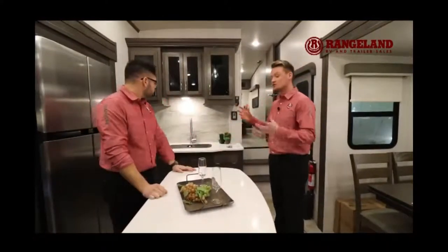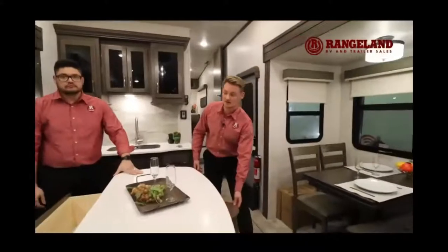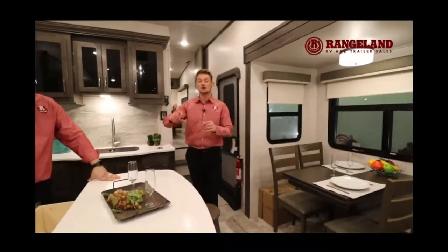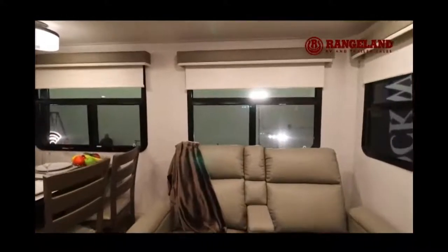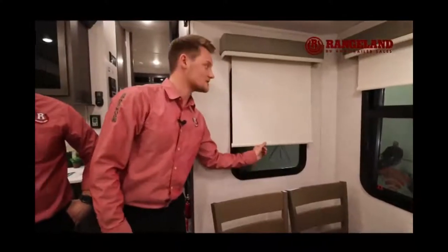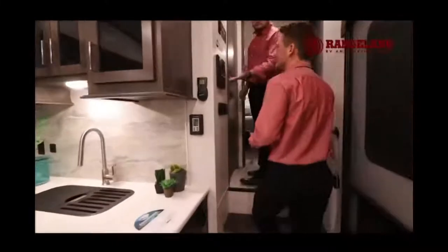Instead of a sink on the island you get a beautiful prep space that doubles as a breakfast bar with stools. On either side are massive drawers with full ball bearing extension drawer glides and solid plywood inside. There's also a nice freestanding table that extends out. The new blinds in these trailers are full pull-down roller shades — slow release so they won't come winding up on you — with a nice valence to complete the look.